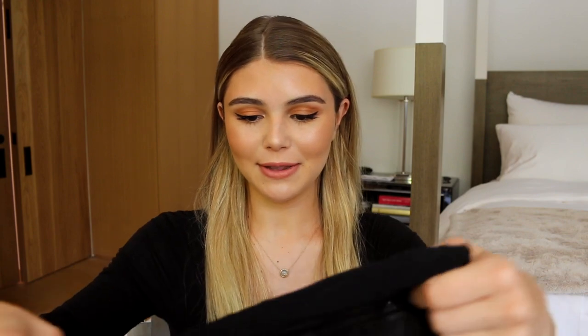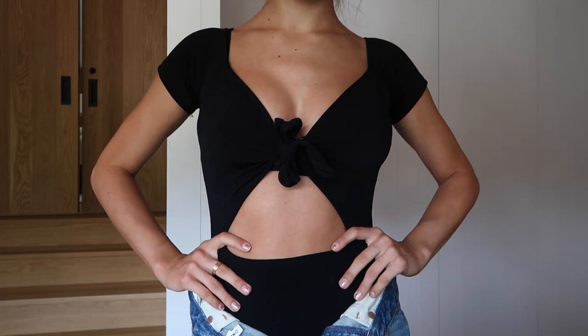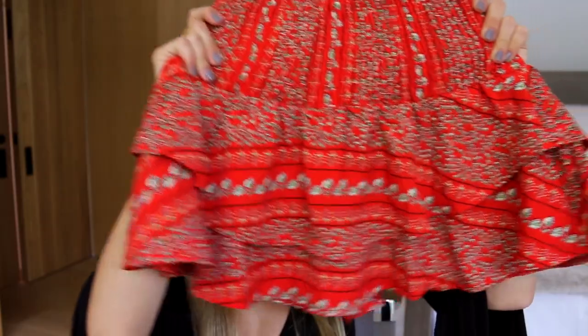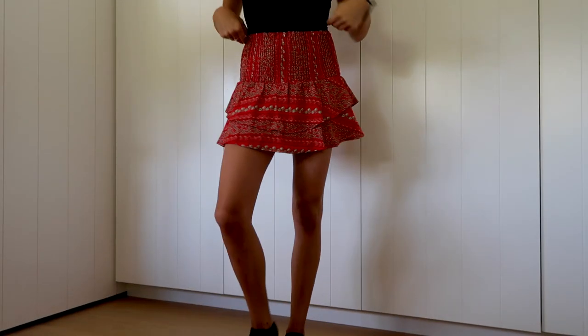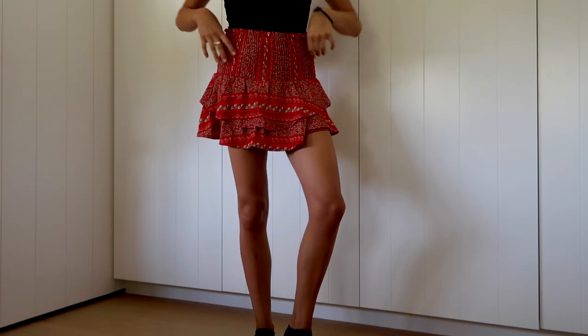Another bodysuit — I really loaded up on bodysuits. This one is really different; I've never seen anything like it. It's a black bodysuit with short sleeves that ties in the front under your bust, and it's just really flattering. Next is this really cute skirt — I'm not a huge color girl, but when I saw this I knew I needed it. It's this amazing red-orange color, so bright and fun, and I think it would look so cute over a black triangle bikini top.